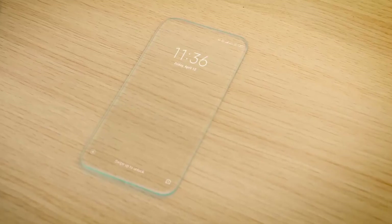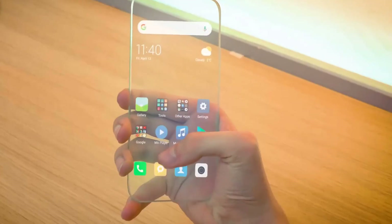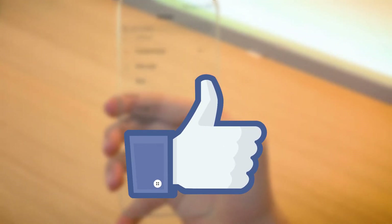So, what are your thoughts about transparent phones? Do you think they will be a thing in the future? Let me know down in the comments. Thank you for watching and don't forget to hit the like button. See you soon and take care.